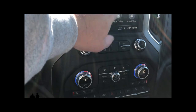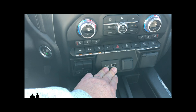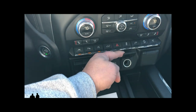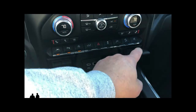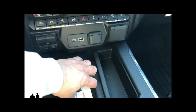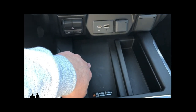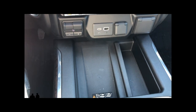You have your climate control system with all the physical buttons you would need, and you can also control it by touchscreen. Down here you've got dual USB ports — one standard USB and one USB-C. You have a 12-volt outlet and a three-pronged power outlet with a power button to turn it on and off. And there's a wireless phone charger down here, which is one of my favorite features on newer vehicles.